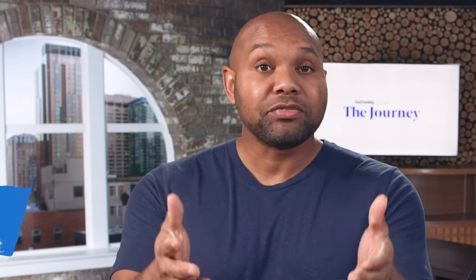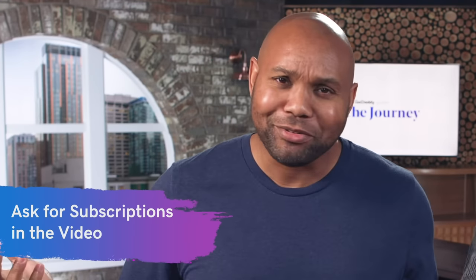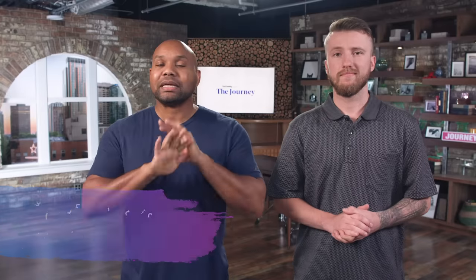Next, ask for subscriptions — subscribe now if you haven't already! The time for subtlety is gone. You have to let people know what you want them to do, so asking for subscriptions is completely normal. Our attention spans are nothing — 20% of people actually leave 10 seconds into the video. So you want to have those calls to action early, and then also at the end of the video.